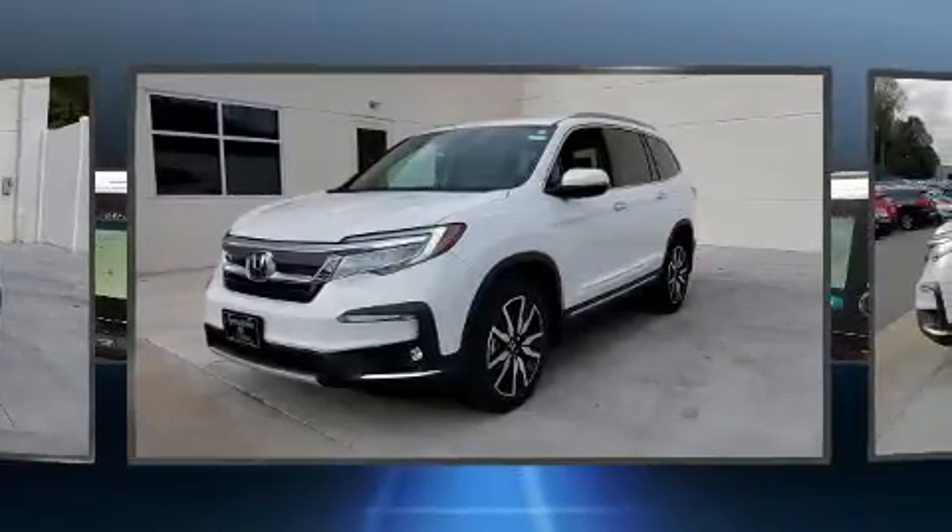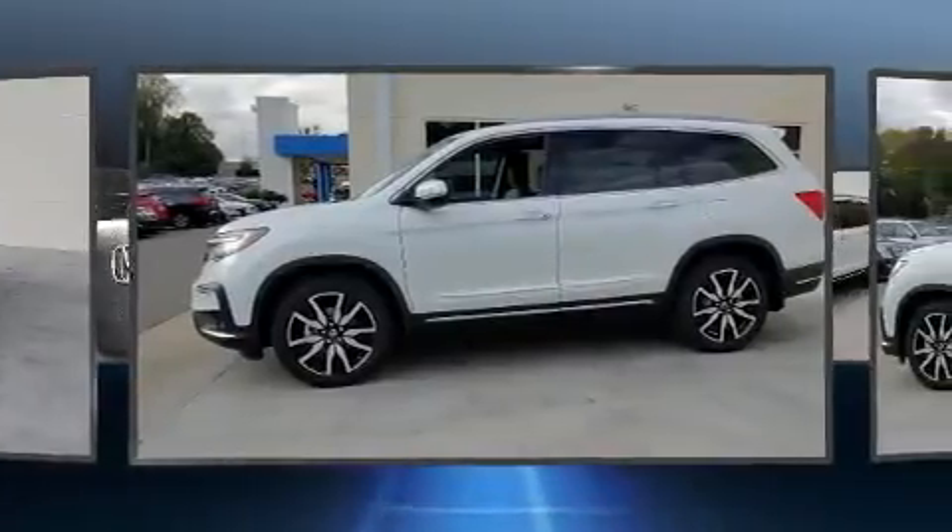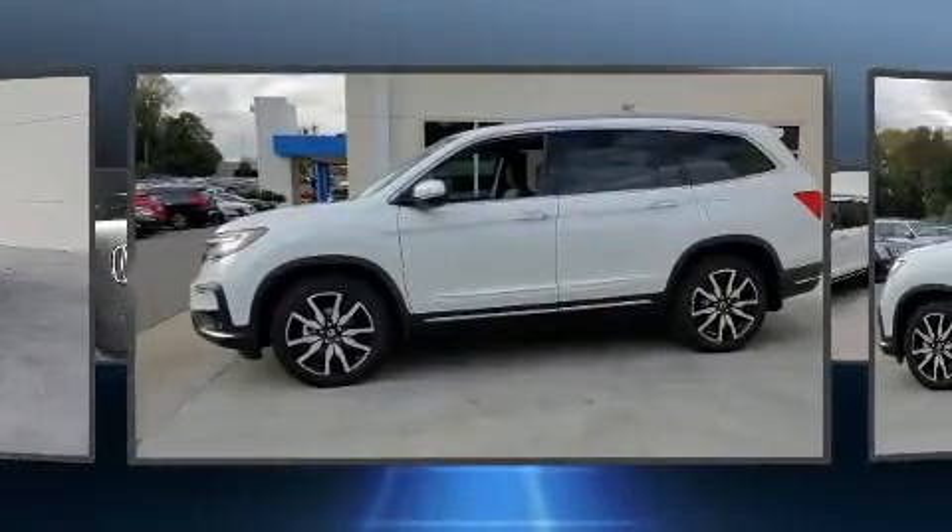All of the premium features expected of a Honda are offered, including a blind-spot monitoring system, heated front and rear seats, and leather upholstery.